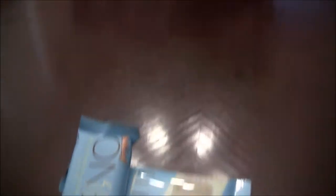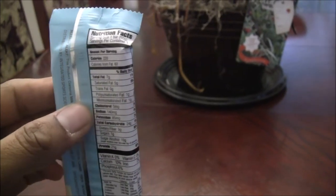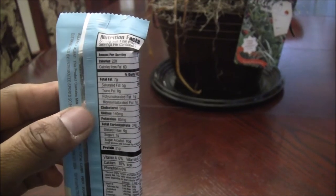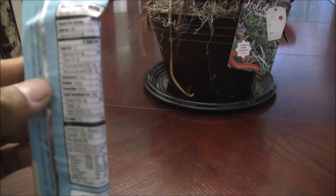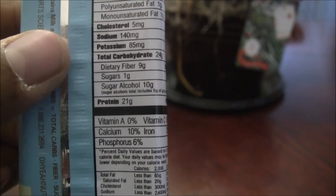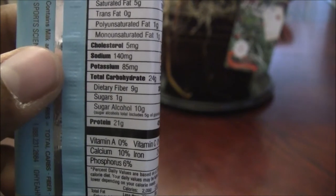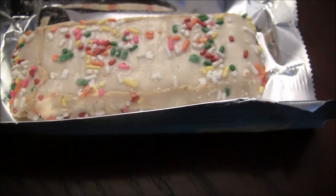So let's look at what it has inside guys. There's 220 calories in a bar. Total fat is 7 grams. You're getting 21 grams of protein in this bar. You're getting 9 grams of dietary fiber, and there's only 1 gram of sugar. So I'm going to open it up for you guys, let you guys see how it looks. There's some sprinkles on there for some added flavor.